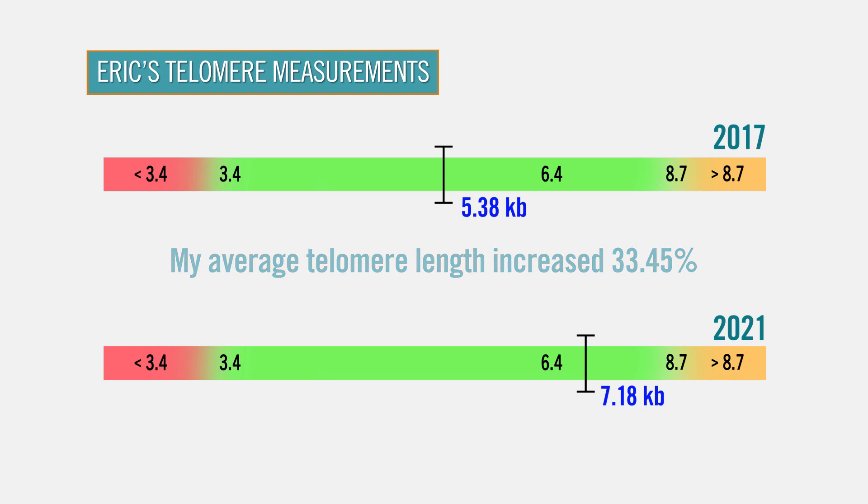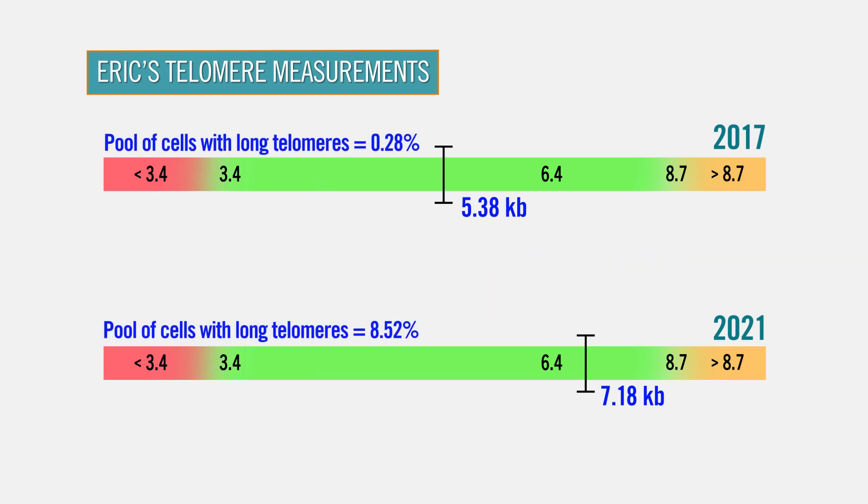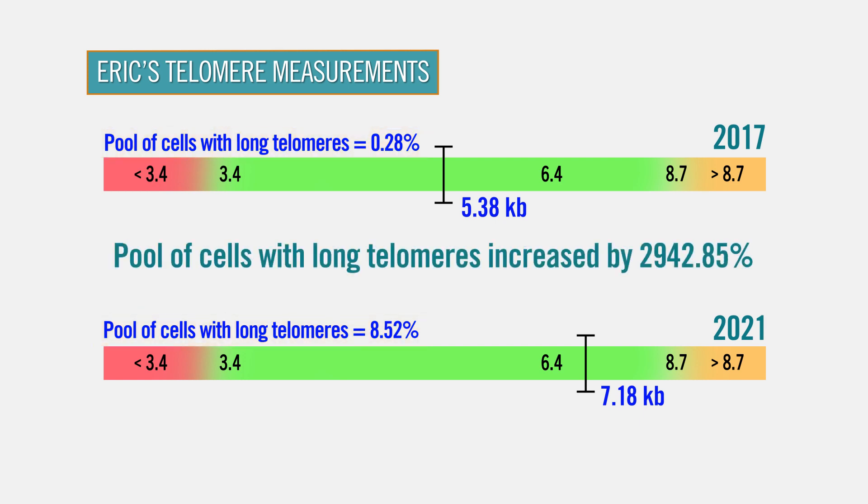What is even more significant is the percentage of long telomeres overall within the total population of my chromosomes. I went from 0.28% of my total cells having long telomeres to 8.52% of my total cell population having long telomeres, resulting in a near 3,000% increase in my cell population with long telomeres.